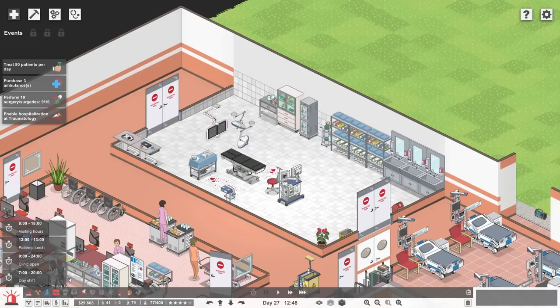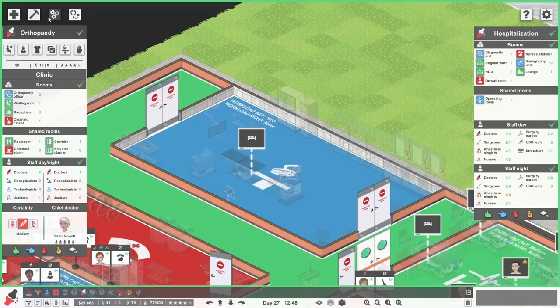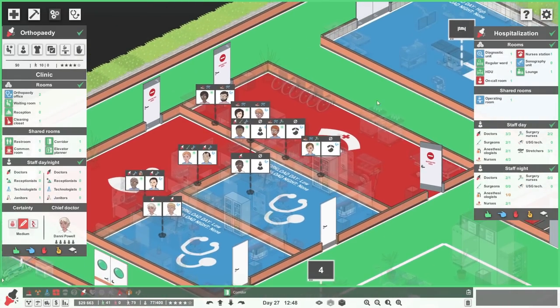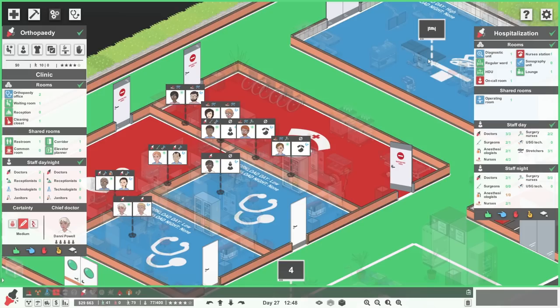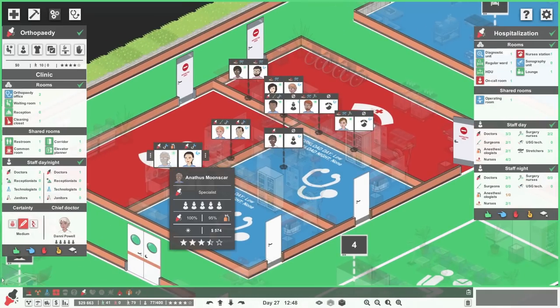Nine out of ten surgeries. Whilst we are looking at this, it was pointed out in the comments that we do not have a night shift working on this. So let's go to orthopedics. We don't necessarily have a full night shift to cover this in terms of operations. So in the daytime we can do operations, but at nighttime I don't think we can. Is that correct? How do we work that out?